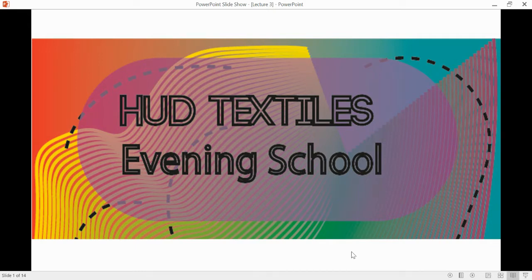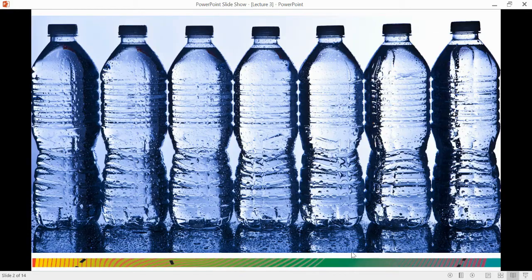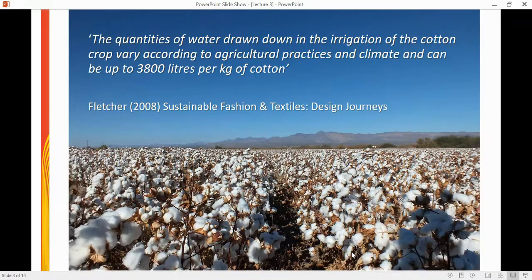Welcome to this bite-sized lecture as part of the Huddersfield Textiles Evening School. This month we're talking about water: the amount of water needed in textiles manufacturing, the impacts of textiles on water, and the innovations to reduce these impacts. Starting with the agriculture of cotton,